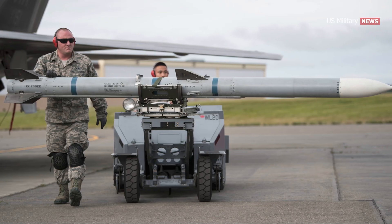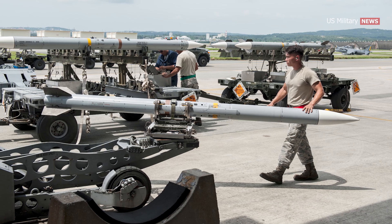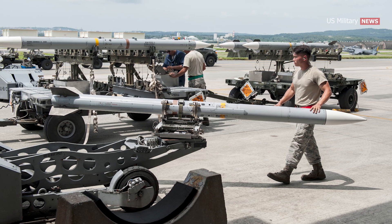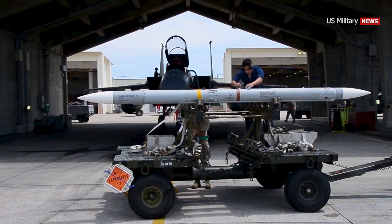The AIM-120 AMRAAM, which stands for Advanced Medium-Range Air-to-Air Missile, is capable of all-weather, day and night operations, and has a beyond visual range capability. It's scheduled to remain operational beyond 2050.